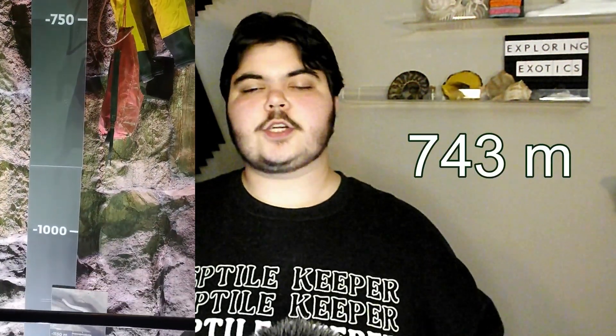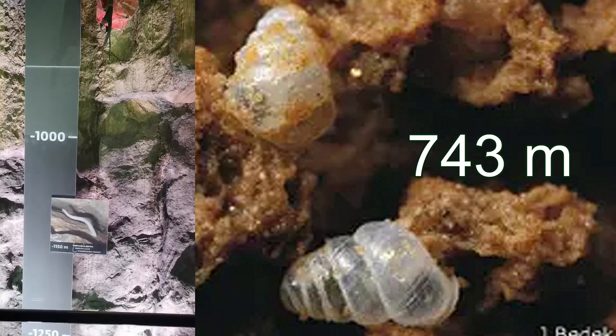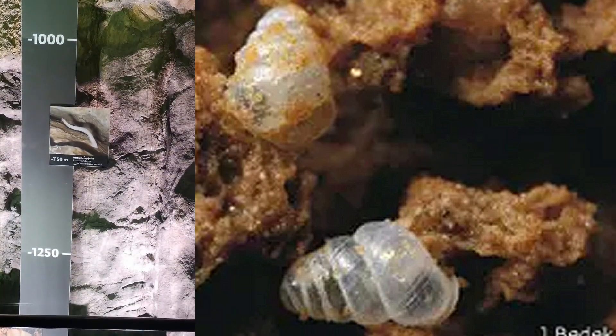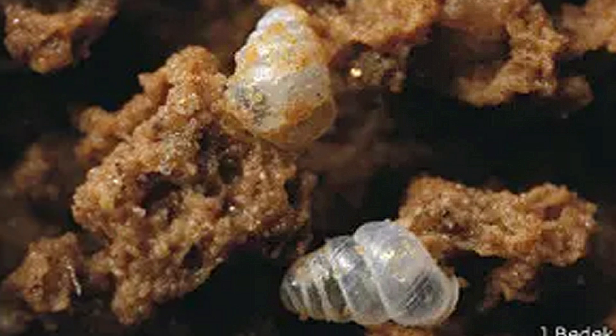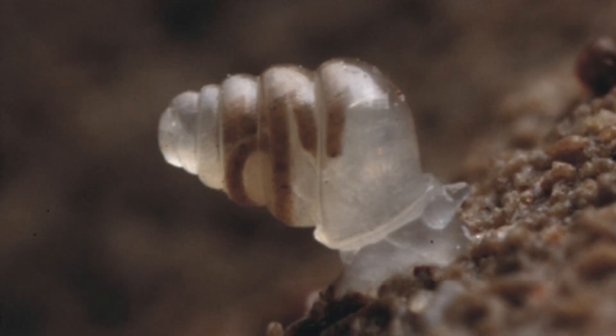Starting at depths of 2,438 feet, the team began taking note of empty shells, which persisted down to the lake of the cave at 4,567 feet. The shells were usually found embedded in layers of mud, and the team ended up collecting eight different shells over several days.